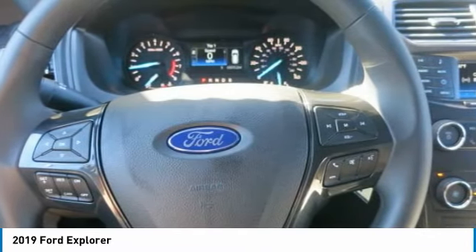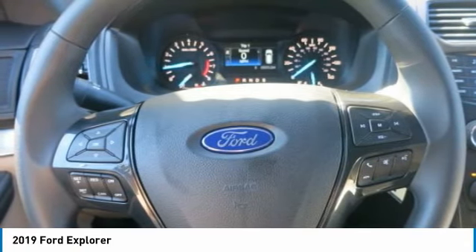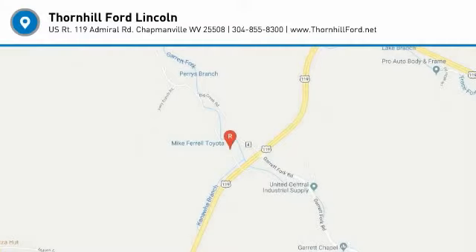The Explorer offers a range of convenient features to stay connected on the road, including SYNC 3, a 180-degree camera, and keyless entry.